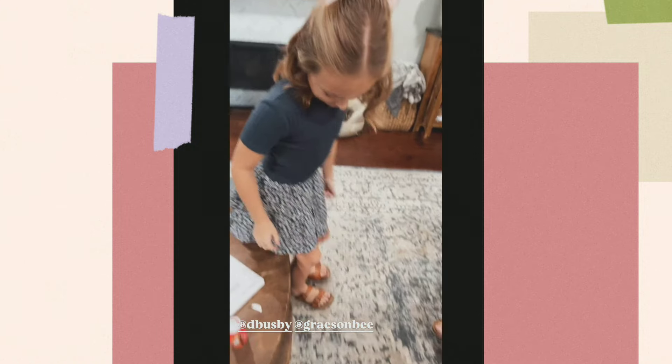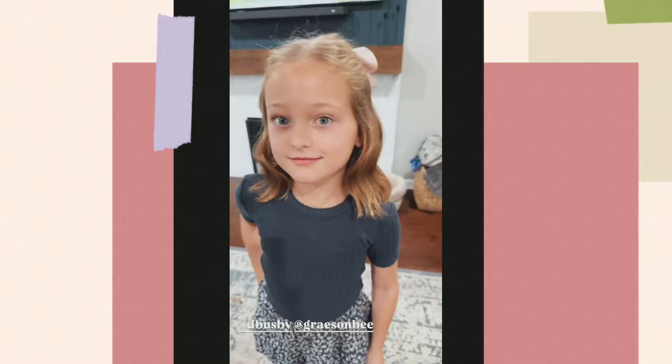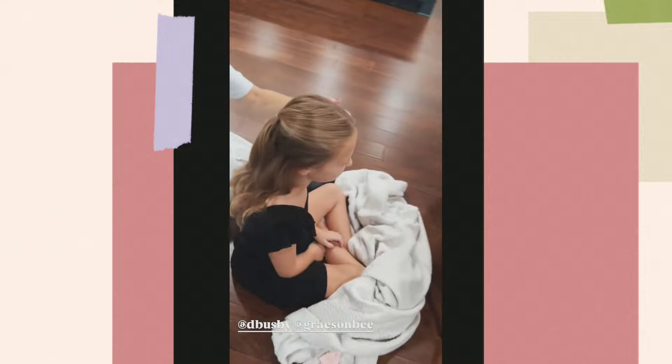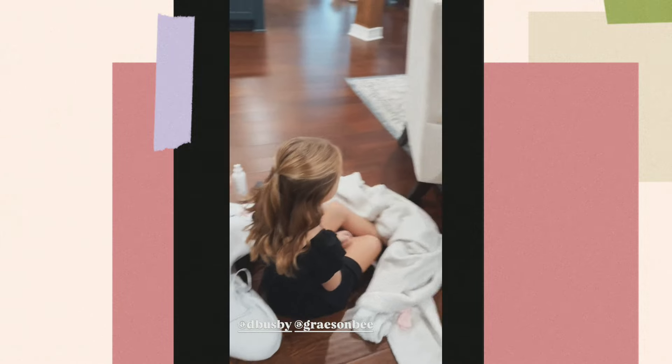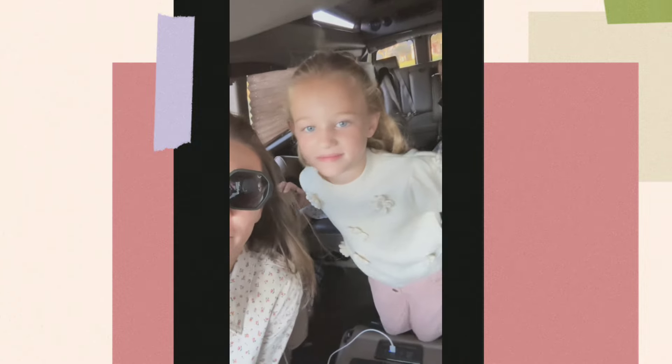Look how pretty Ava looks — well, besides this part, this is from Target. From what? Target. These shoes are from Target. It's picture day, picture day — pretty girls!